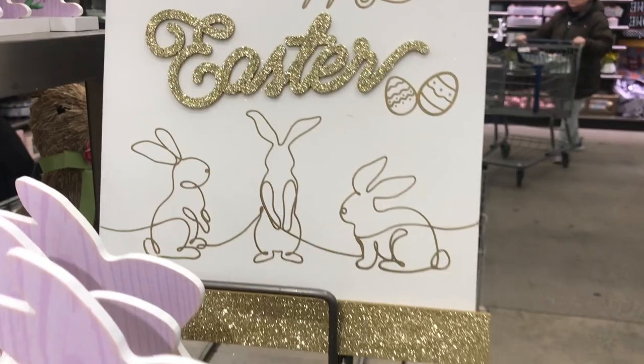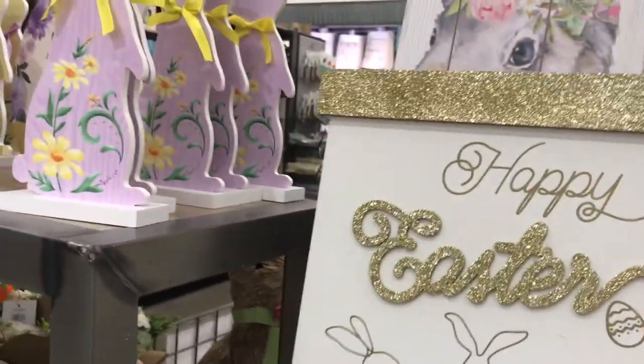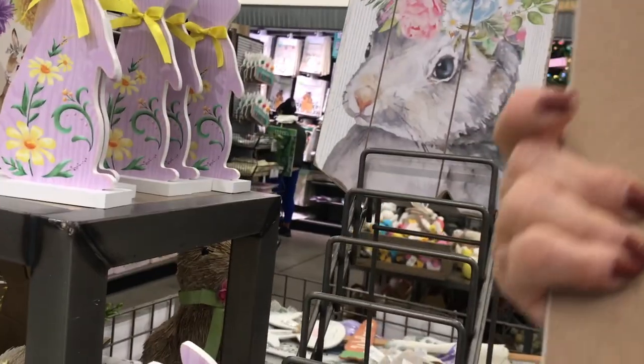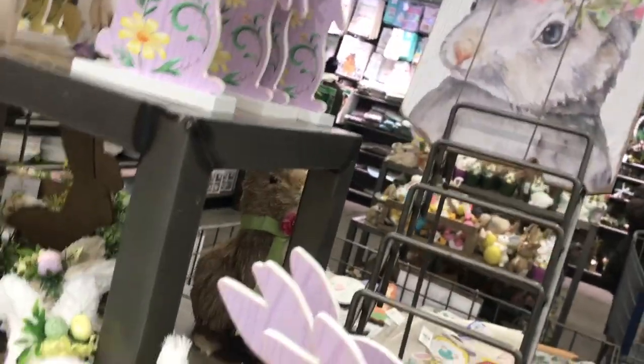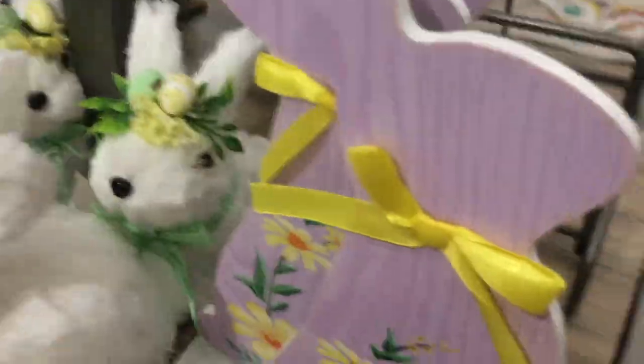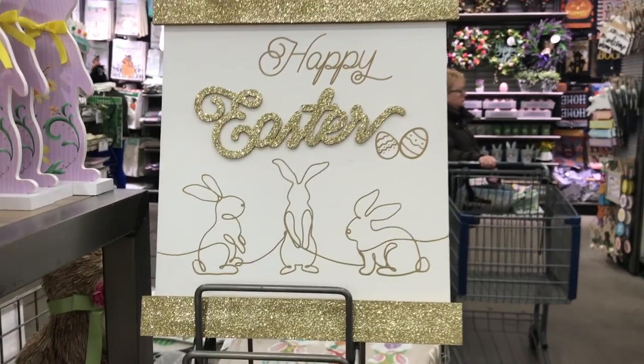This is right up my alley. It says Happy Easter and there's gold glitter on the sign. Let me see how much that is — $6.99. It's wood and it's heavy.